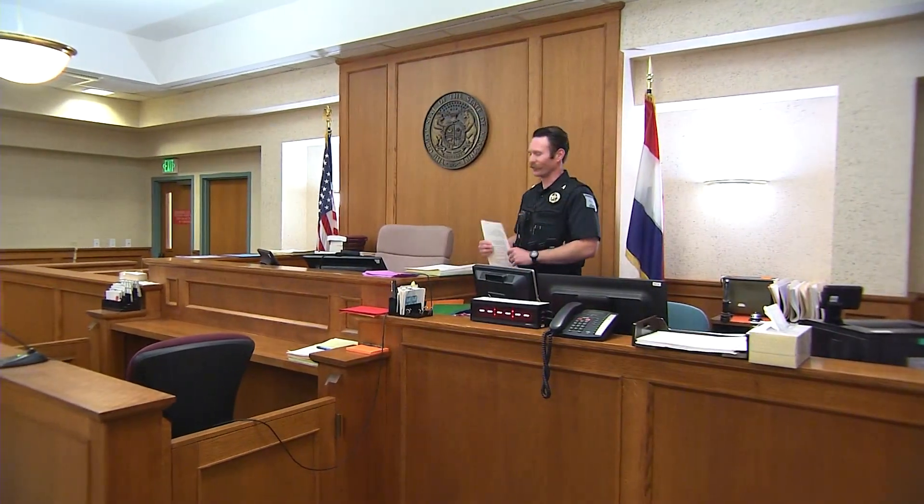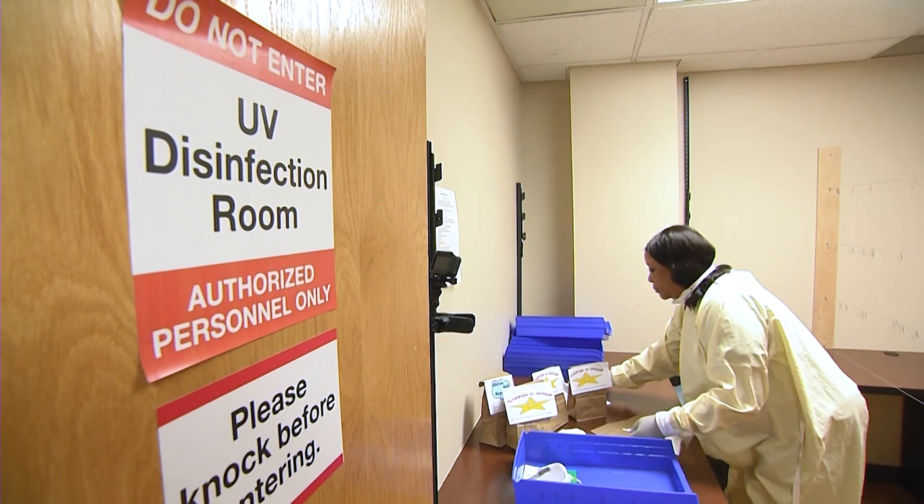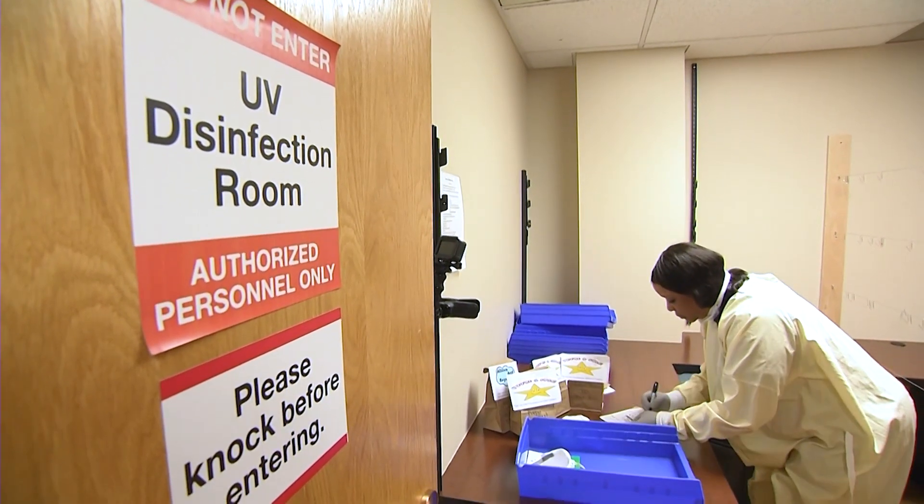We're a small department — there's only 11 full-time deputies here. And so if we start getting sick, that's fewer people who can work. It's really important to keep them as healthy as we can so they can secure this building and enforce the law here.